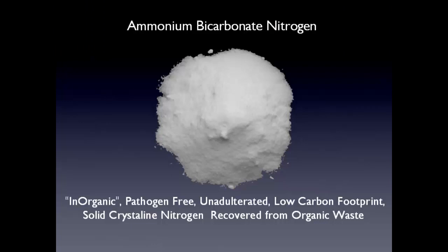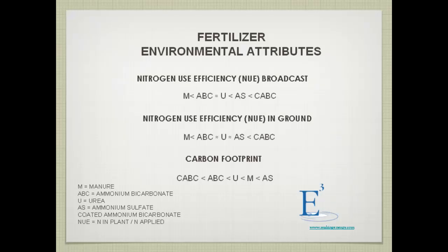That's what the ammonium bicarbonate looks like. We think it's a marketable product because it is pathogen-free and has a low carbon footprint. Ammonium bicarbonate is commonly used as a fertilizer in China, though not in the U.S. where urea is primary. However, it has properties similar to urea — its nitrogen use efficiency when broadcast or incorporated in-ground is better than manure and approximately equal to urea.